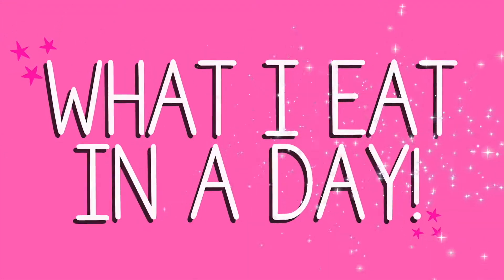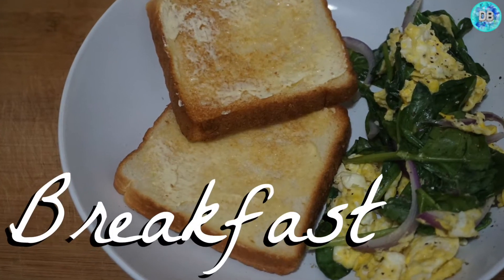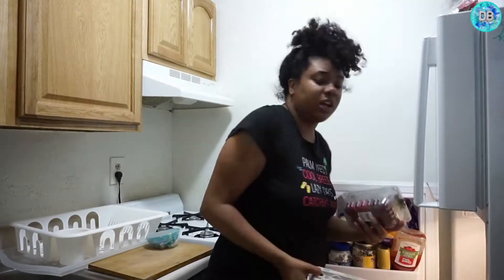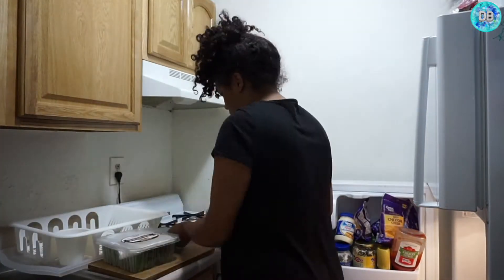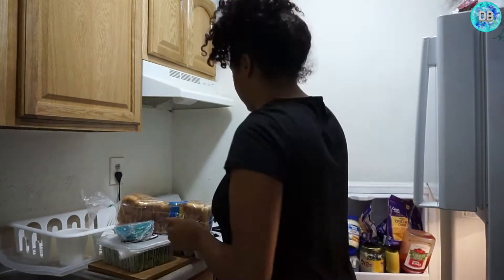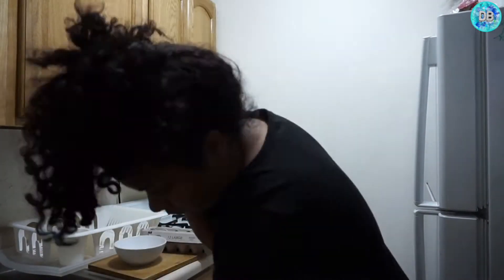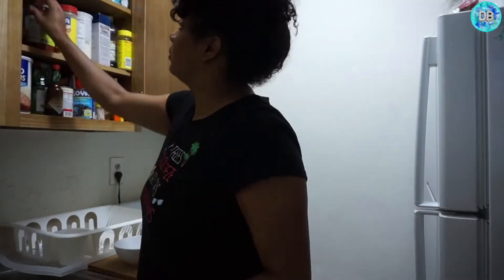Hello everyone, welcome back to my channel! Today I'm doing a what I eat in a day video. This is what I made for breakfast — I just get all my stuff out of the refrigerator. I didn't actually eat breakfast in the morning, it was more like the afternoon, but I'm still gonna call it breakfast even though it was technically like brunch.